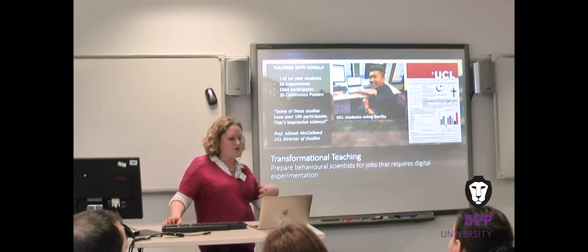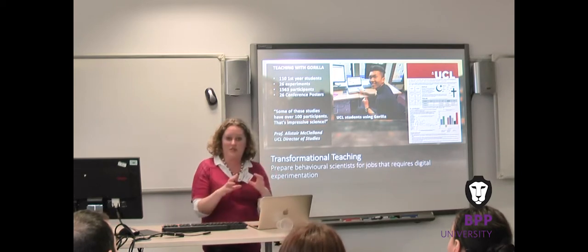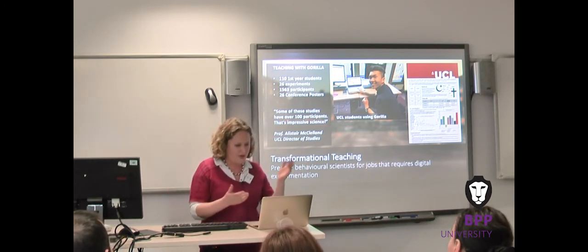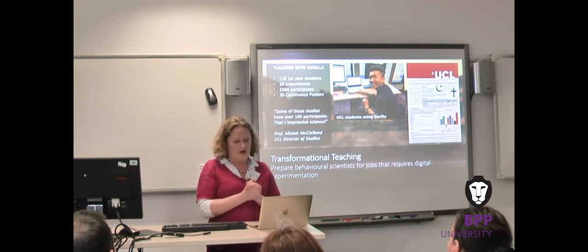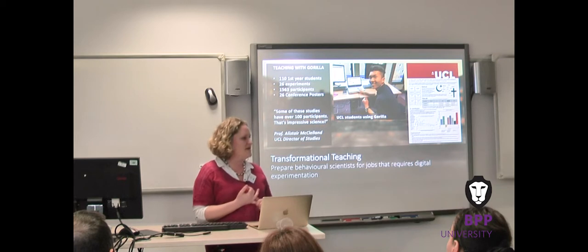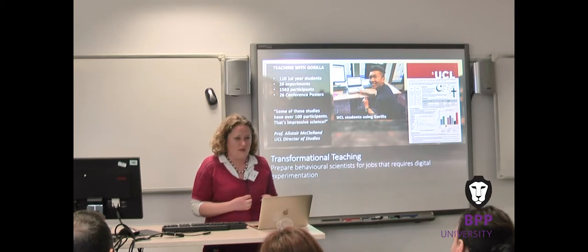Speech and language therapists would be able to create assessments and interventions specific to what a client is struggling with. Market researchers can experiment digitally. And lawyers — psychologists do go on to study law — will face thorny issues around digital data, validation of interventions, ethics and compliance in behavioural science.